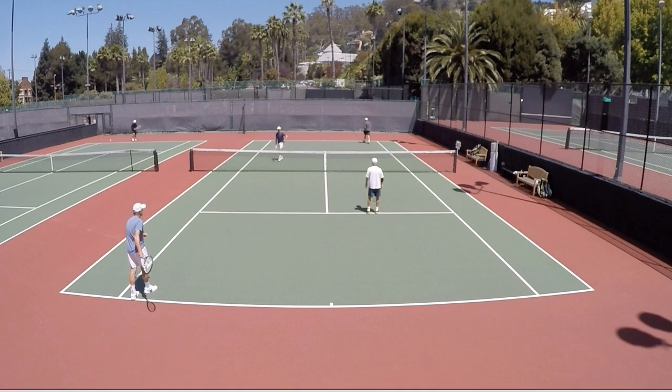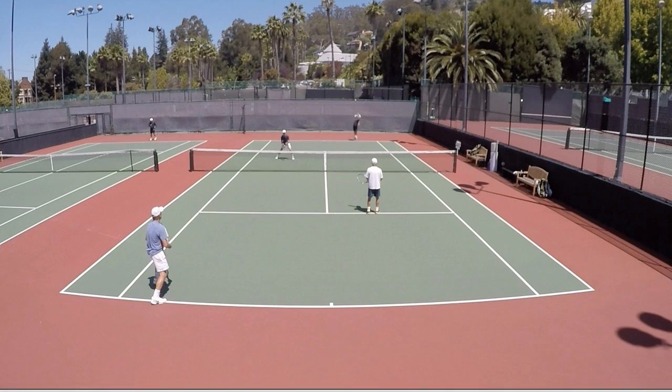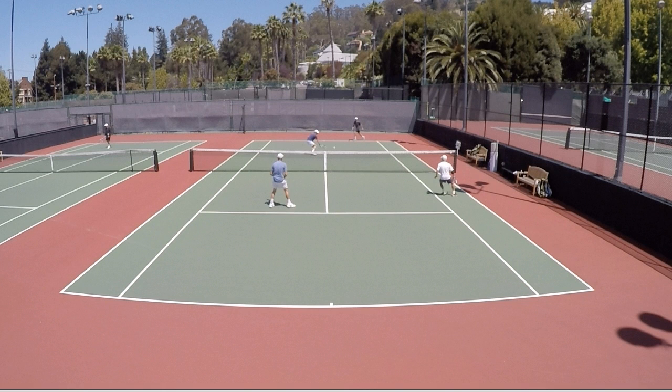Hey guys, it is Brent Abel here, webtennis.com, with the answer segment video to this week's episode of What's the Right Shot. Got a lot of responses on this volley that I'm about to play. Let me tee it up here again — guy needed him with a very tough shot. We stopped the video right about here and I asked you what shot would you play.